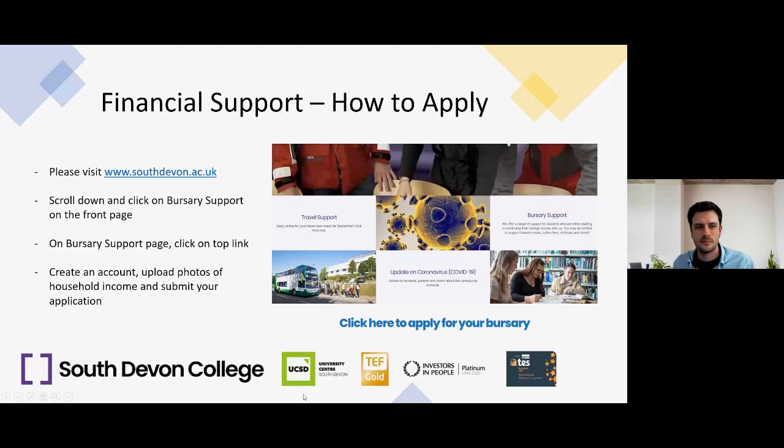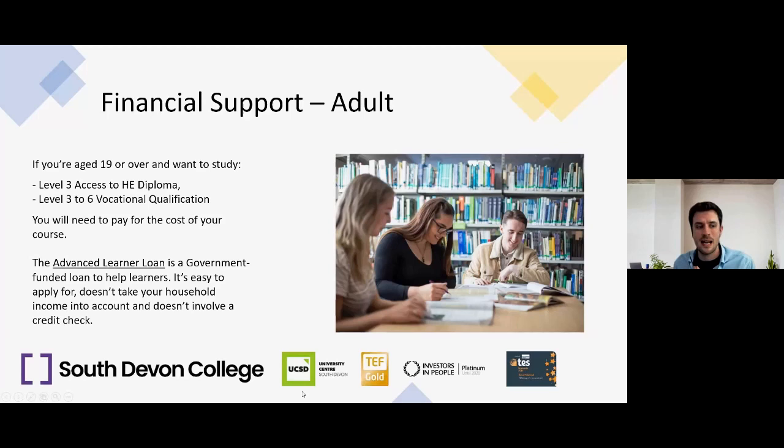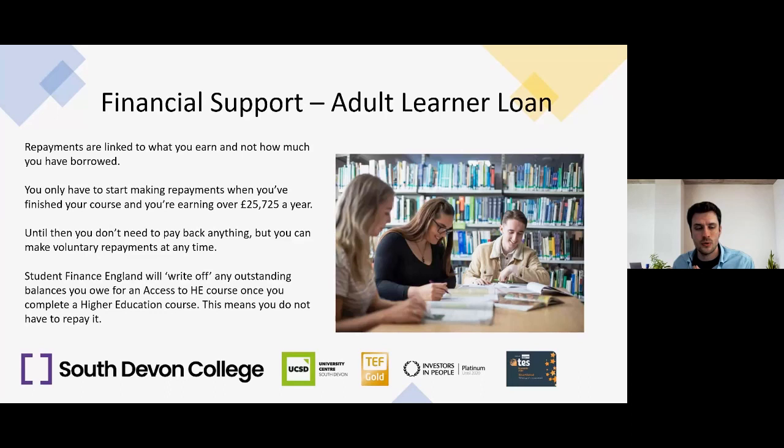For financial support for adults aged 19 or over studying a Level 3 to 6 vocational qualification, you'll need to pay for the cost of your course. The Advanced Learner Loan is a government-funded loan to help — it's easy to apply for, doesn't take household income into account, and doesn't involve a credit check. Repayments are linked to what you earn, not how much you've borrowed, and you only begin repaying when you finish your course and are earning over £25,725. If you go on to university and achieve a higher education course related to your Level 3 to 6 course, student finance will write off any outstanding balance.